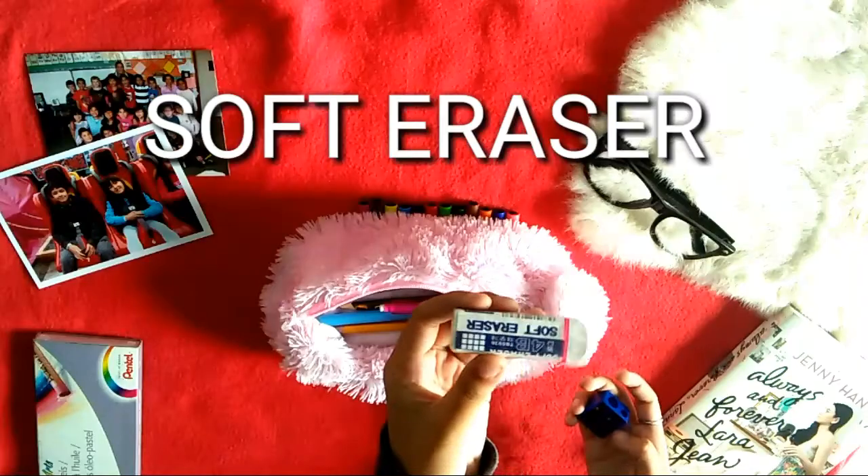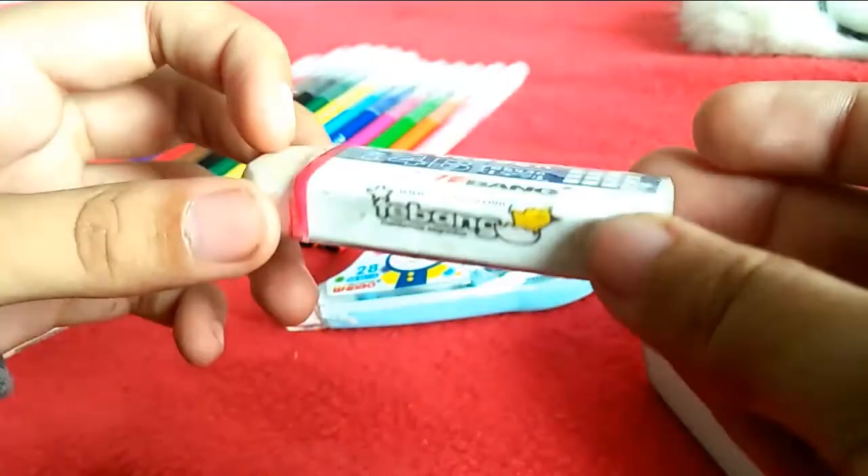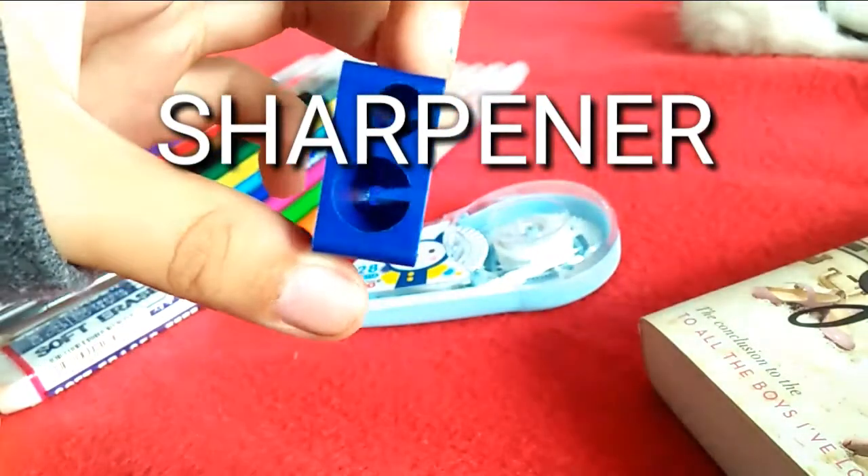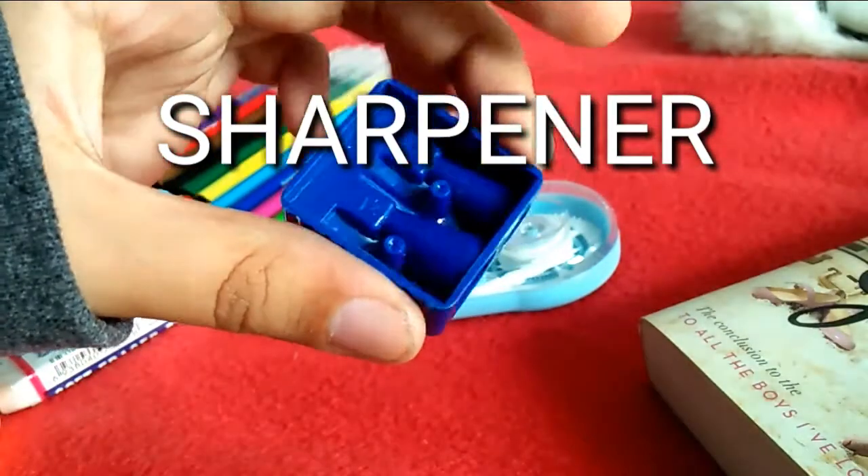This is a soft eraser — I did not understand the writing on it, I just understood 'soft eraser.' And then right here we just have a plain old blue sharpener for a small pencil and a big pencil. You guys know how sharpeners work, so I'm pretty sure you understand this.